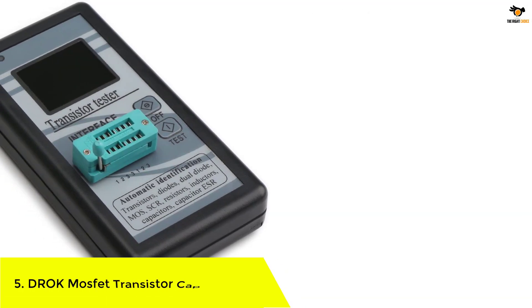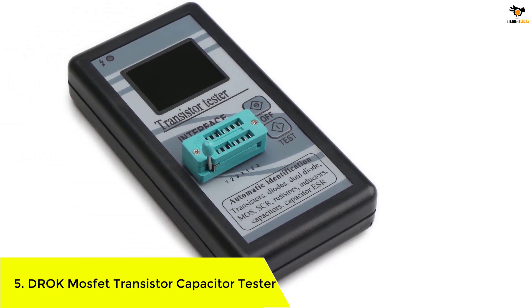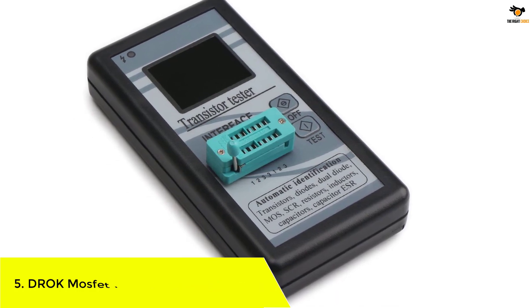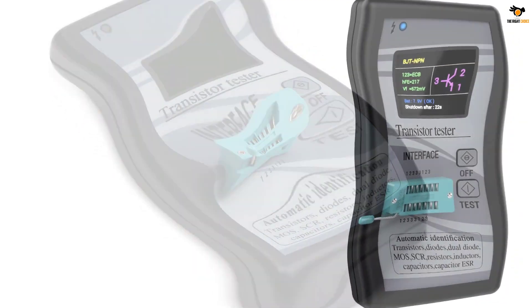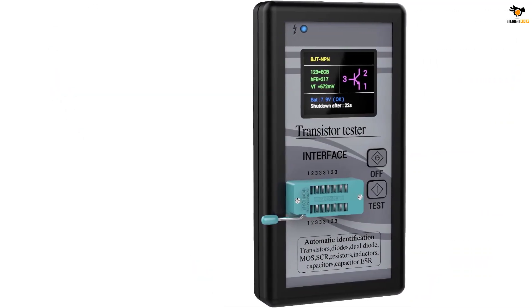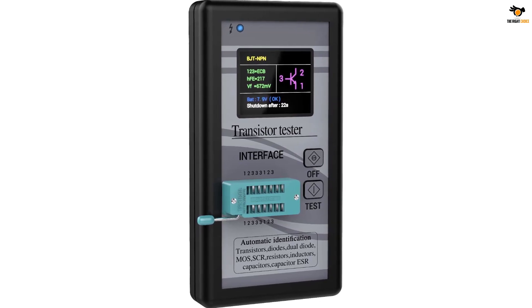Number 5: Droke MOSFET Transistor Capacitor Tester. Droke is quite a well-known option and brand of testing equipment that you can consider if you are looking for something versatile and feature-rich, especially if you are in the market for a new ESR meter. The Droke ESR meter comes at a high position on this list since it can be a great feature-rich option for many users.